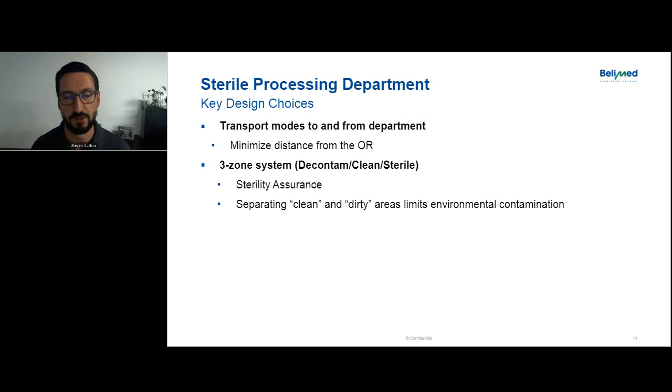Three-zone systems are a general overall design philosophy where we're not only partitioning the decontamination area from the clean assembly area, but also partitioning the sterile storage area away from the clean assembly area via physical walls. This is an architectural design that allows the department to enact process control. Anything on the clean side had to pass through the washers; anything going from clean to sterile passes through a steam or low-temperature sterilizer. We're designing process controls through the design of the department itself.